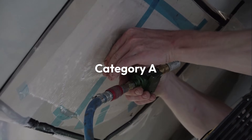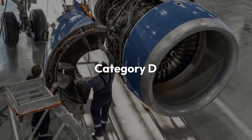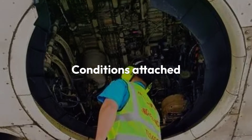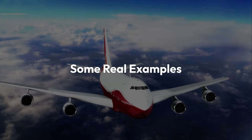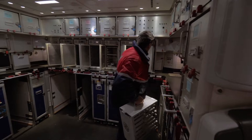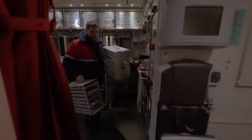For example, Category A might require repair within one day, whilst a Category D MEL can last up to 120 days, but always with conditions attached which the engineer must adhere to. A galley oven may be MEL'd as inoperative — passengers still get fed, just with fewer ovens.